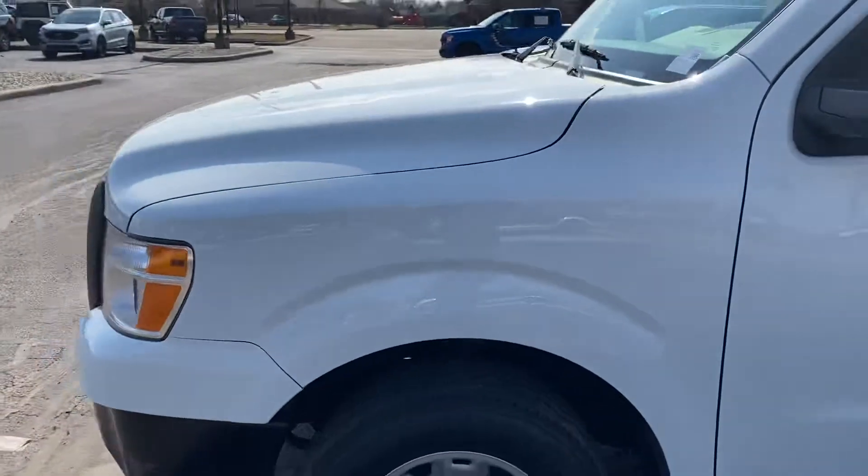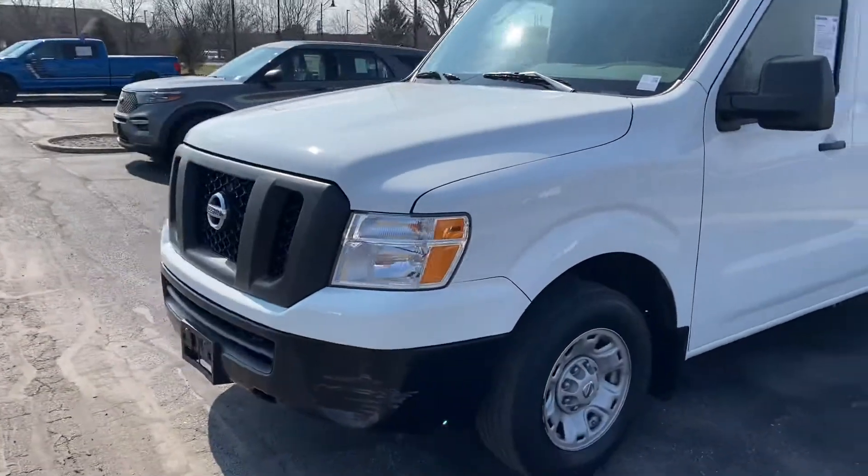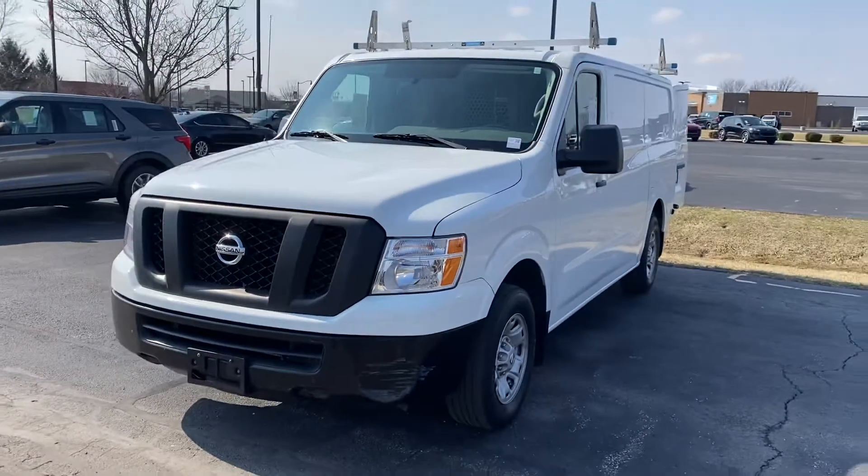If you're interested in this vehicle, feel free to give me a call at 317-852-2231. Hope you have a good day.